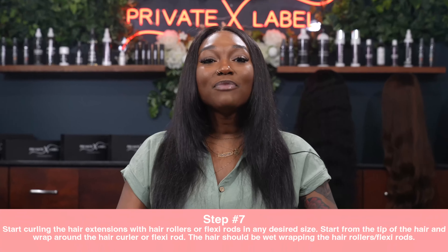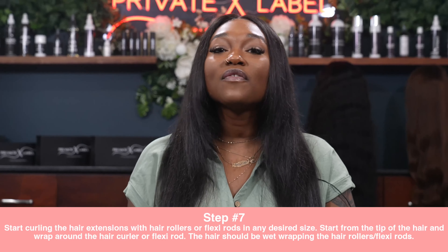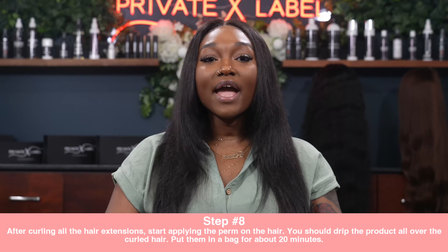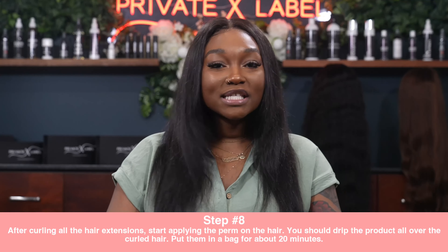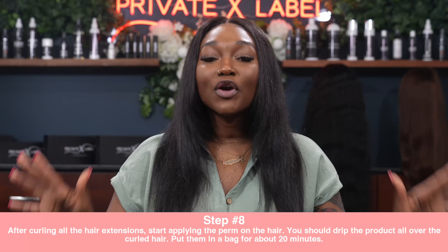Step 7: Start curling the hair extensions with the rollers or flexi rods in your desired size. Start from the tip of the hair and wrap around the hair curler or flexi rod up to the root. The hair should be wet while wrapping. Step 8: After curling all the hair extensions, apply the perm product all over the curly hair — this process can get messy — then put them in a plastic bag or shower cap for about 20 minutes to process.